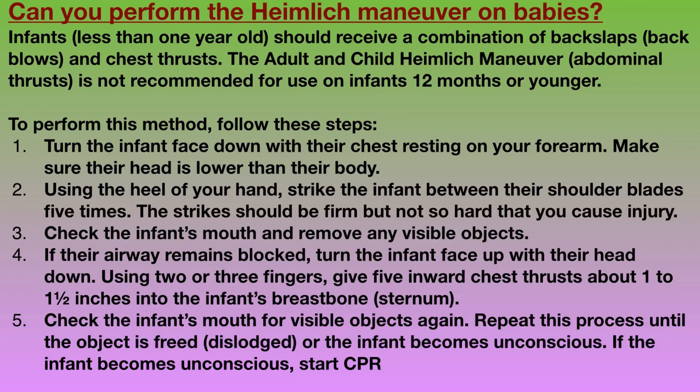To perform this method, follow these steps. Turn the infant face down with their chest resting on your forearm; make sure their head is lower than their body. Using the heel of your hand, strike the infant between their shoulder blades five times — the strikes should be firm but not so hard as to cause injury. Check the infant's mouth and remove any visible objects. If their airway remains blocked, turn the infant face down with their head down using two or three fingers, and give five inward chest thrusts about one to one and a half inches into the infant's breastbone sternum. Check the infant's mouth for visible objects again. Repeat this procedure until the object is freed or the infant becomes unconscious. If the infant becomes unconscious, start CPR.